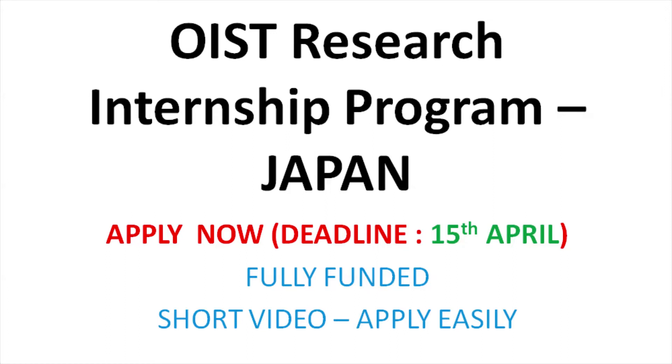Applications from women and minorities are strongly encouraged. The deadline is on the 15th of April 2020. So apply fast guys. This is a short and precise video on how to apply for OIST Japan. Don't miss this opportunity guys.